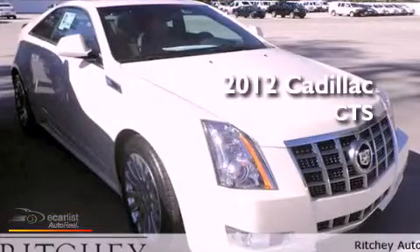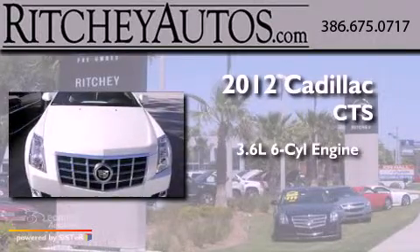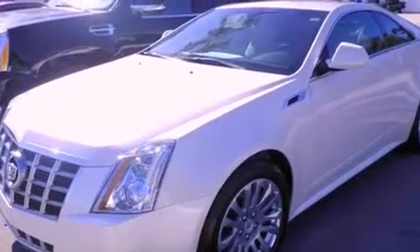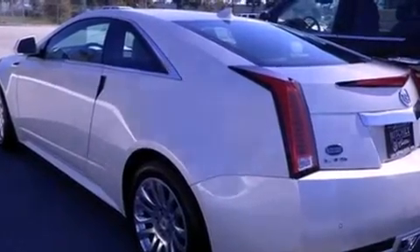This is a brand new 2012 Cadillac CTS. It features a 3.6-liter six-cylinder engine and an automatic transmission. Its top features include direct injection, a sunroof, a low tire pressure indicator, and a limited slip differential.